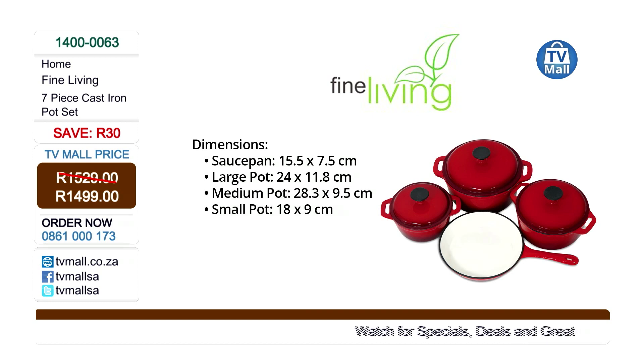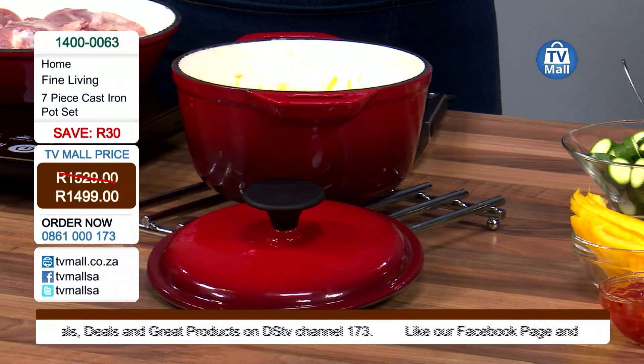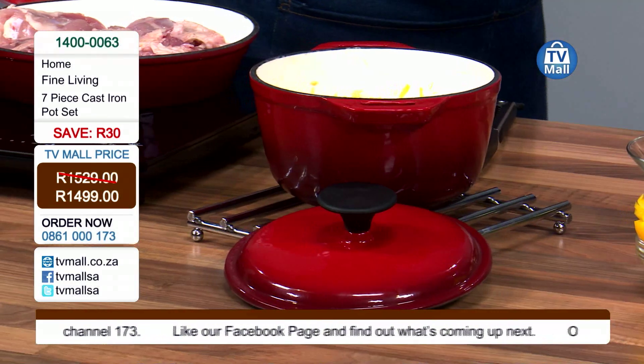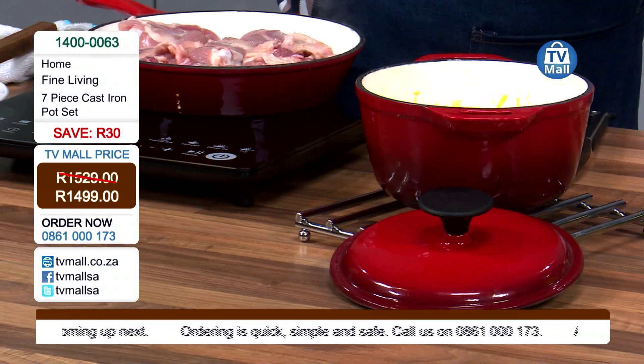Right there we have the dimensions and the different sizes of pots in the set. I like to refer to them as the big casserole, the medium casserole, and the small casserole. Anyone who knows cast iron cooking will understand, but most people who have cast iron at home probably only have one pot. Remarkably, the price on screen today is actually less than what I paid for one of my other cast iron pots.